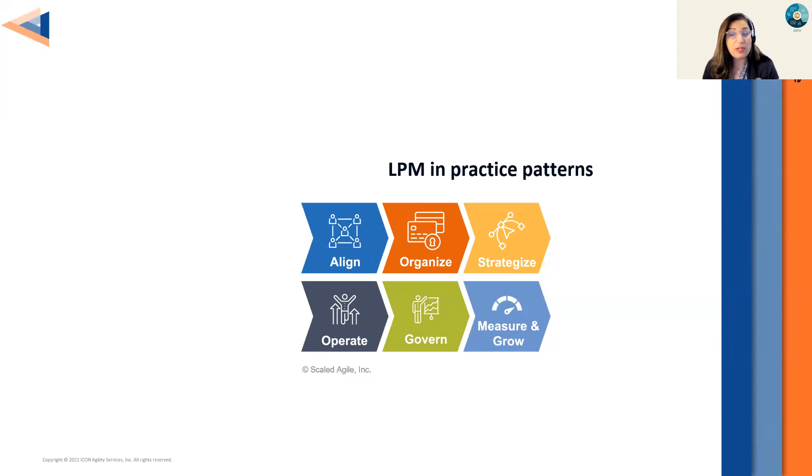We'll cover a couple of topics — we obviously cannot possibly cover all the findings from the research, but we'll touch on a few things regarding aligning and organizing. Danielle is going to take us through her techniques for starting to build a portfolio vision and strategizing. For alignment, the pattern that kept coming up again and again in implementations that have succeeded is they were having change leadership and effective organizational change techniques front and center, incorporated as part of their LPM implementation.